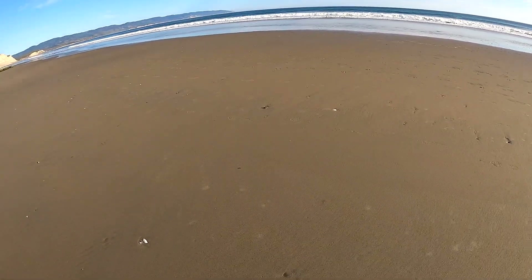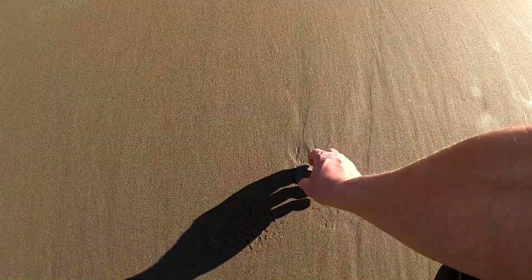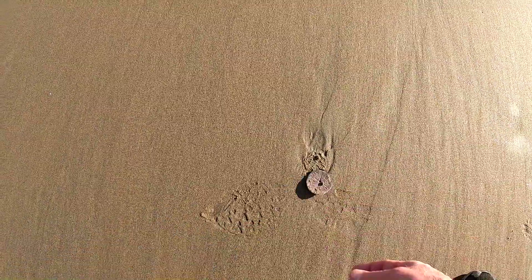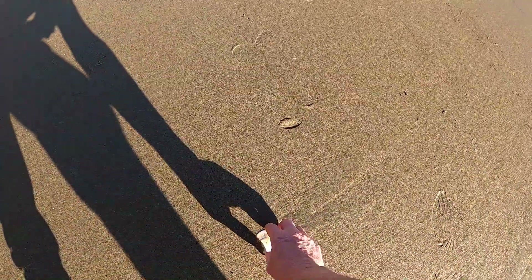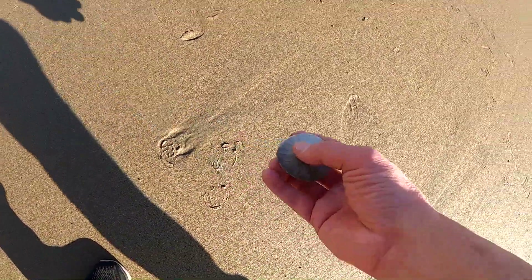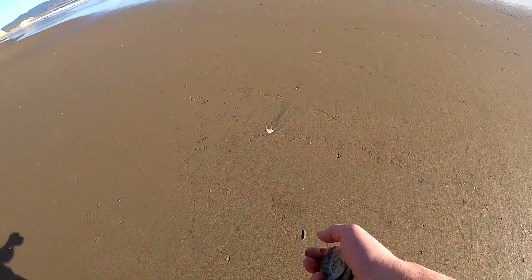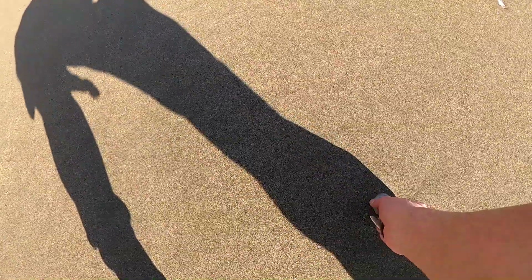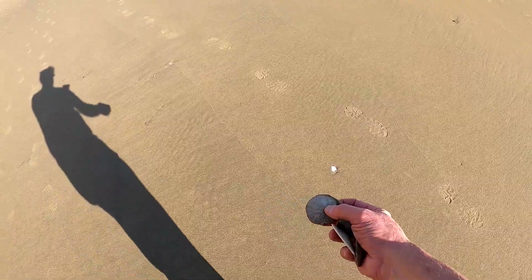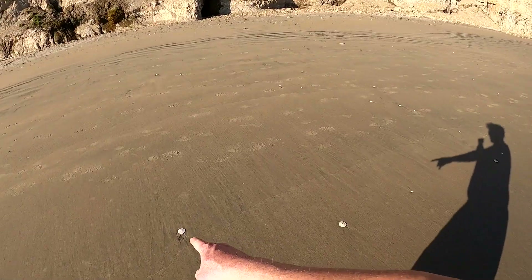Another one, and a lot of them are in good shape. That one's cracked - now I'm going to get picky. There's a perfect one - got a little edge broken. I'll get picky again, let's find the perfect one. There's a good one, and there's a good one - look at that one. Pretty awesome. This is like a gold mine for sand dollars, they're everywhere and they're in good shape.